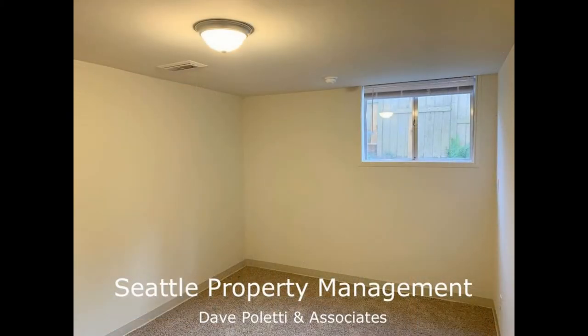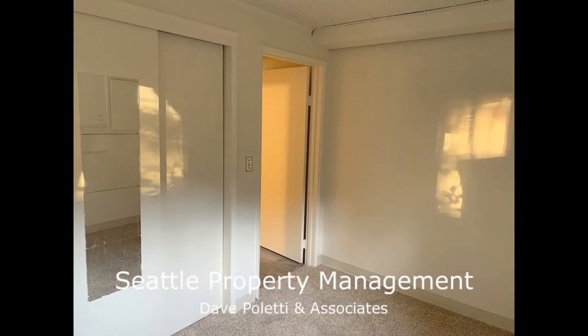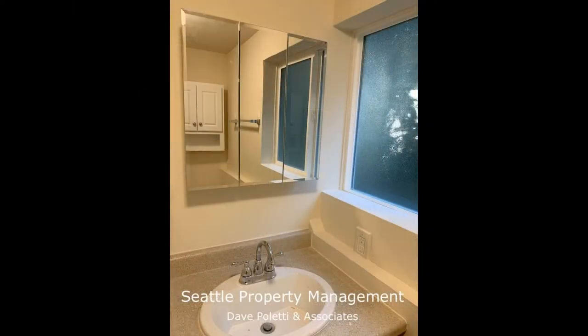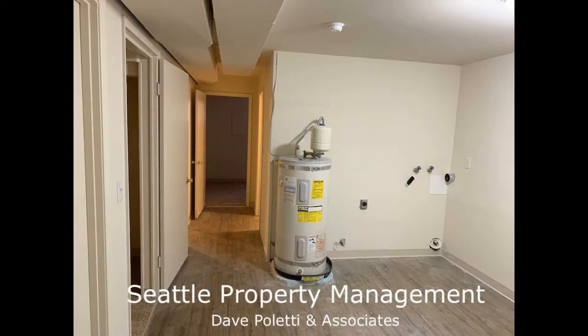The nicely sized bedrooms have good closet space and plenty of natural light to greet you in the mornings. This home's bathrooms are very well maintained and have nice fixtures. A large laundry room with washer and dryer hookups is also available.